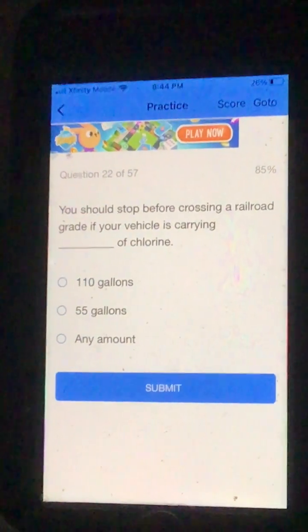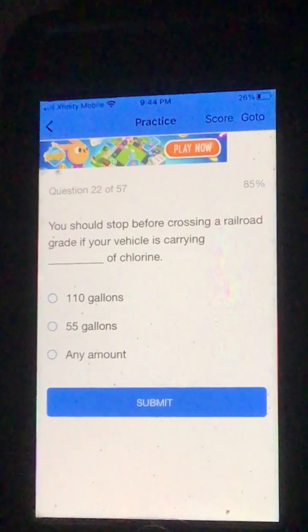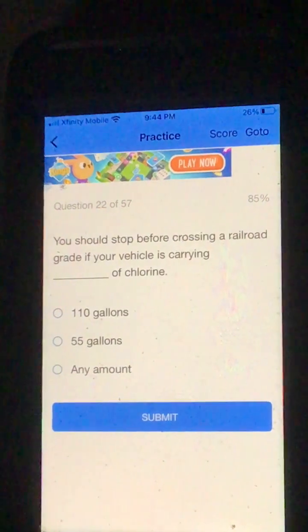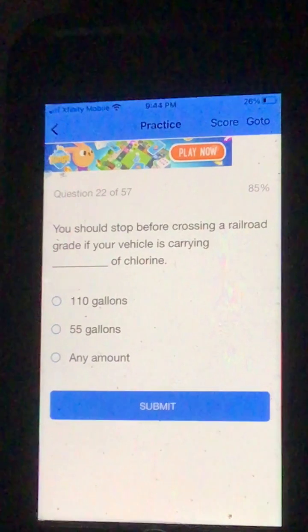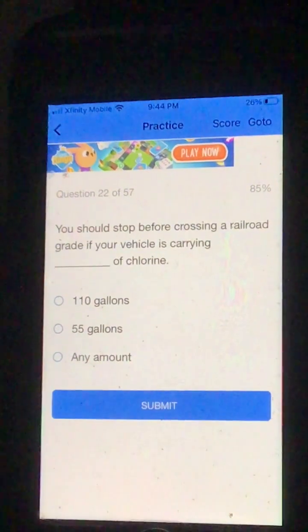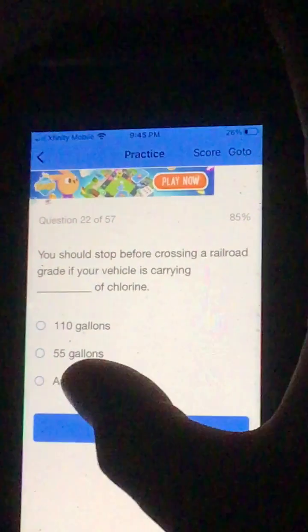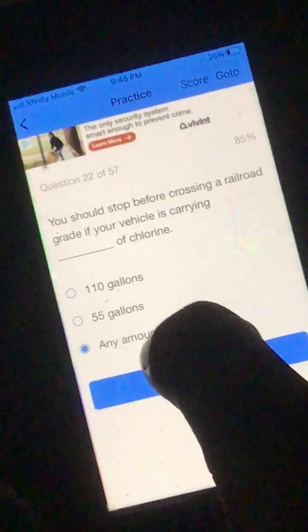Number 22. You should stop before crossing a railroad grade if your vehicle is carrying a length of chlorine. A. 110 gallons. B. 55 gallons. Or C. Any amount. I'm going to go C, any amount. And that was correct.